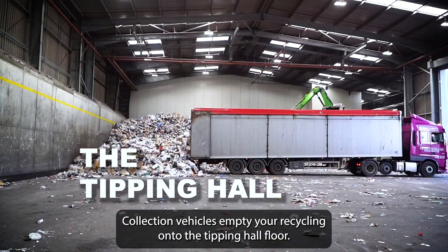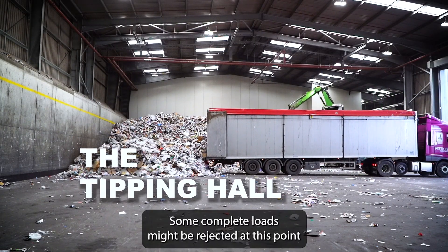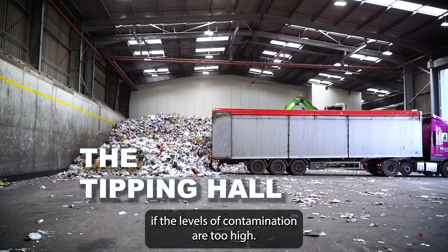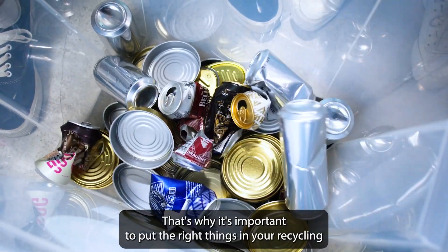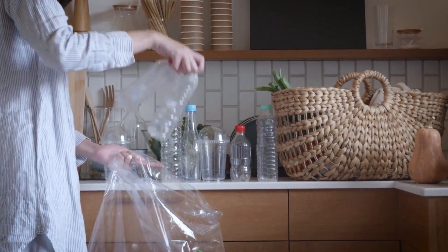Collection vehicles empty your recycling onto the tipping hall floor. Some complete loads might be rejected at this point if the levels of contamination are too high. That's why it's important to put the right things in your recycling sacks, making sure it's clean and dry.